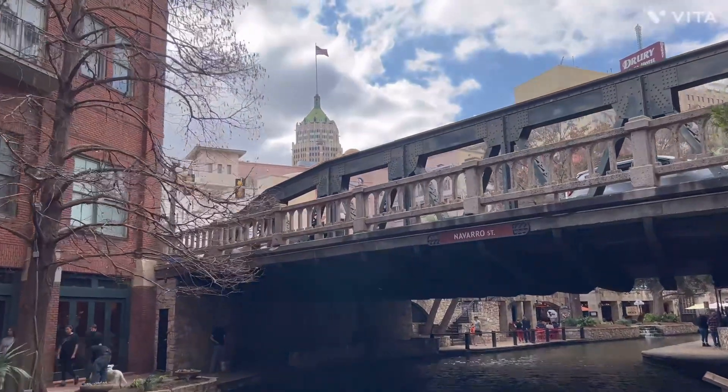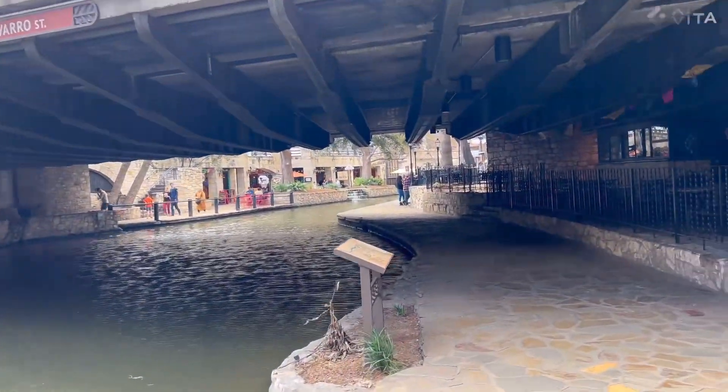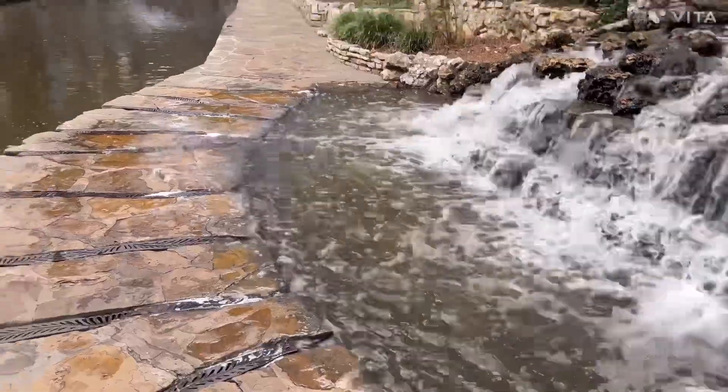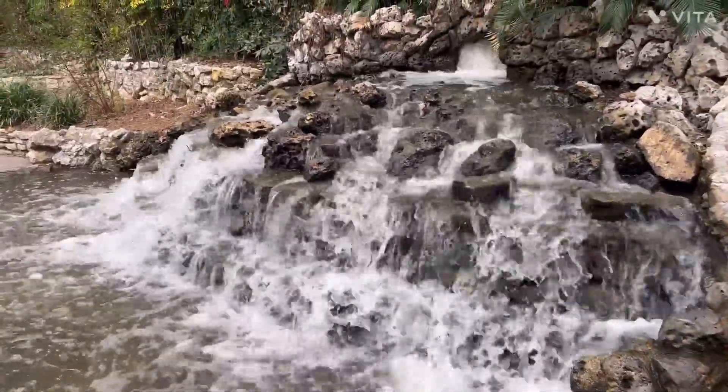Here's maybe a little bit of the skyline of San Antonio. Well, it's not Niagara Falls, but it's a nice little waterfall feature along the walk.